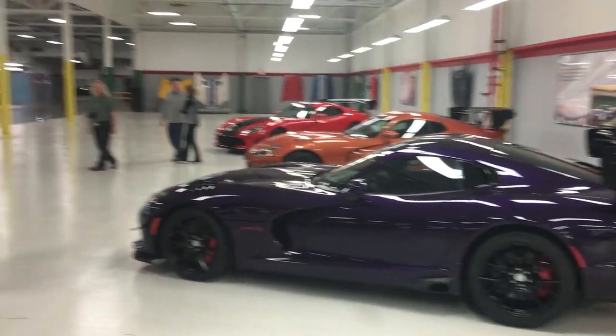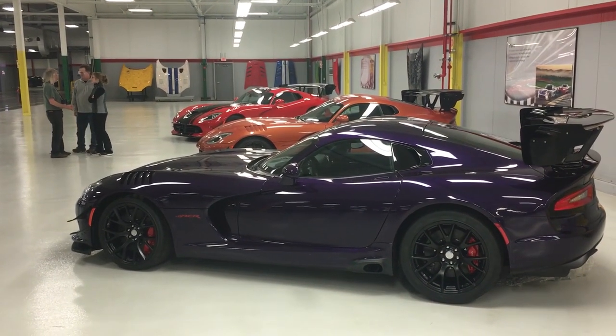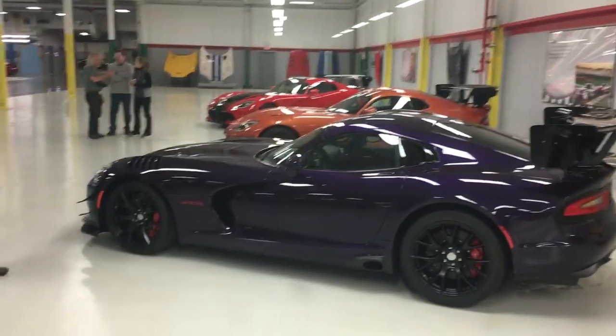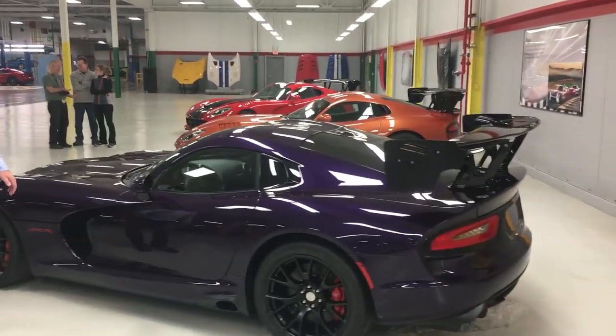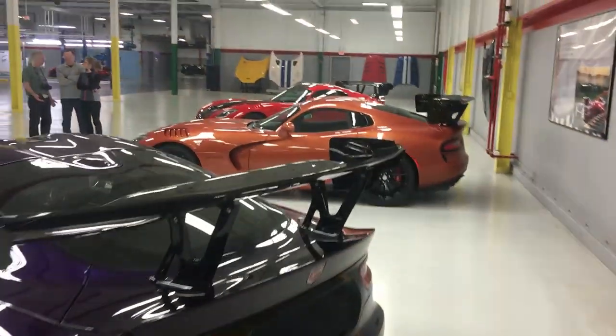All three Vipers just got delivered here — the original three from the beginning of the tour. They already got to see theirs, but they're going to bring them over here and we're going to get a shot of all six lined up. Five of which are heading back to Minnesota, and then one is in Iowa.